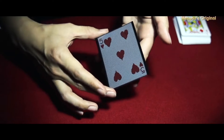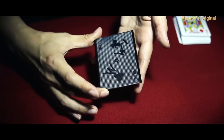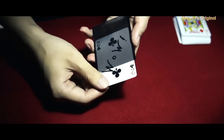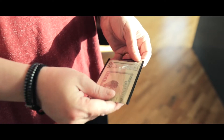My favorite all-time visual magic trick is Wow by Katsuya Masuda. If you've ever seen it, it looks like real magic — a single playing card slowly and visually changes into another with absolutely zero cover. It's incredible. The one drawback of Wow is that it seems kind of unnatural to put a playing card into a plastic sleeve.